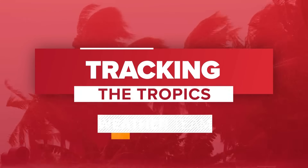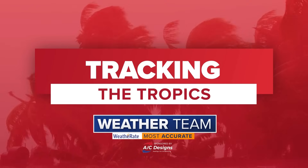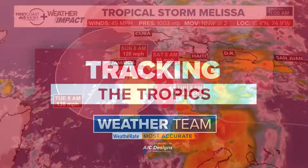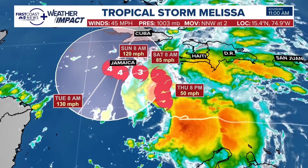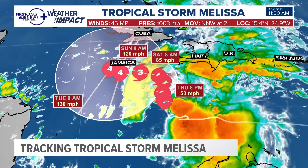This is a Tracking the Tropics update with the certified most accurate weather team at First Coast News. Let's take a look at the tropics. Tropical Storm Melissa is the big topic here on our Thursday morning. This is the 11 o'clock update from the National Hurricane Center. I'm meteorologist Robert Spetta.